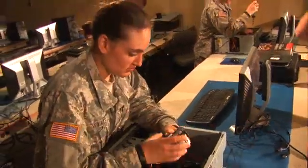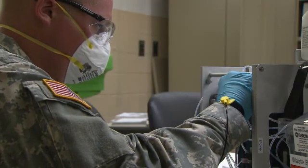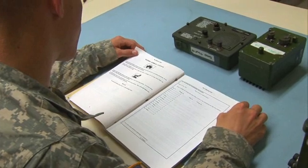Plus train to locate and repair or replace faulty cables or connectors. At all times, safety procedures are emphasized, because you'll be working with equipment that may contain radioactive materials or high voltage.